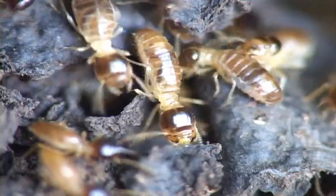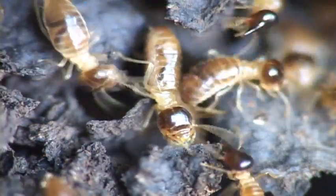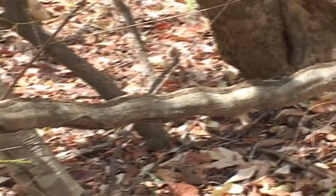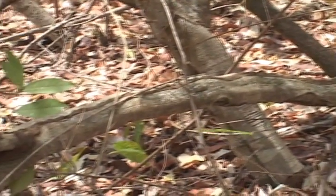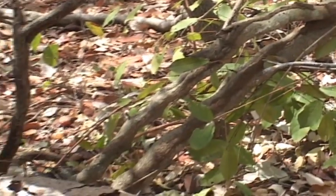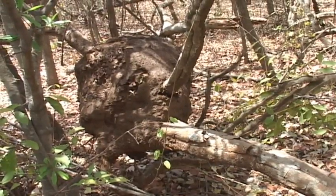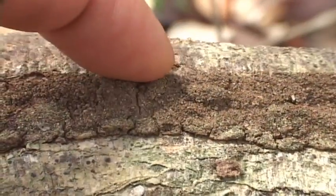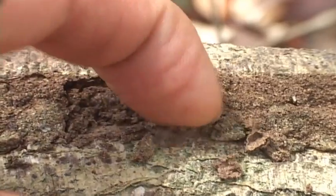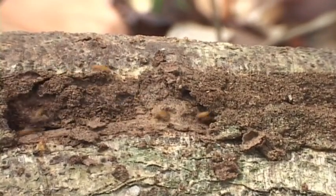These termites can eat dead wood because of a bacteria in their gut that digests cellulose. There is normally one queen per colony, and an average colony may have 6,000 termites. They construct covered walkways that lead to their feeding areas, which provides protection from the drying sun and from predators.